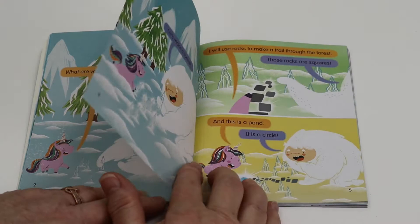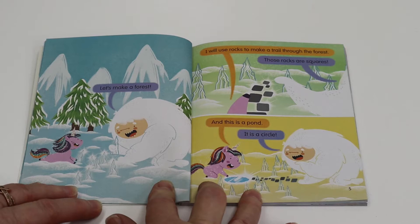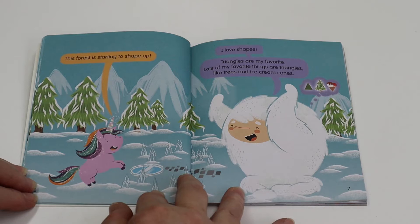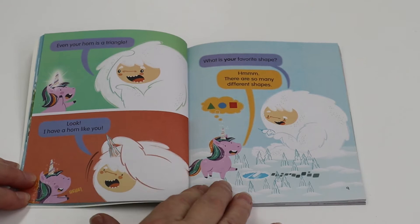Let's make a forest. I will use rocks to make a trail through the forest. These rocks are squares, and this is a pond. It's also a circle. This forest is starting to shape up. I love shapes. Triangles are my favorite. Lots of my favorite things are triangles, like trees and ice-cream cones. Even your horn is a triangle.